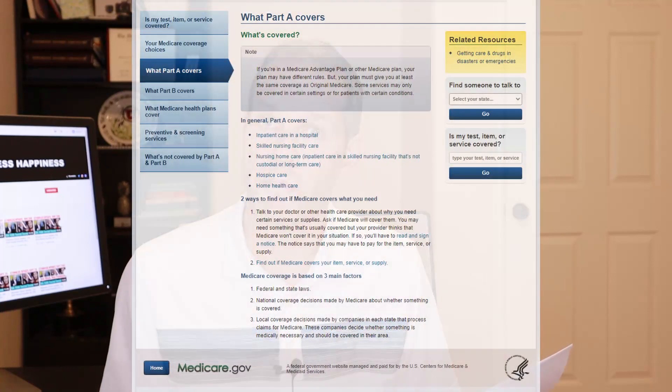Let's go over Medicare Part A premiums and deductibles. Medicare Part A covers inpatient hospital care, skilled nursing facility care, nursing home care — which includes inpatient care in a skilled nursing facility that's not custodial or long-term care — as well as hospice care and home health care. 99% of Medicare Part A recipients do not pay a premium if they have at least 40 quarters of Medicare-covered employment. However, the Medicare Part A deductible is increasing slightly to $1,484 in 2021, up $76 from the 2020 deductible of $1,408.